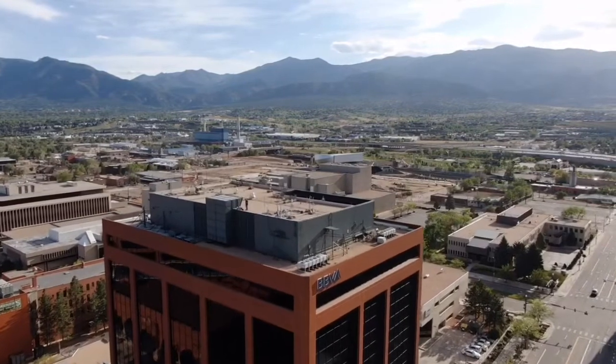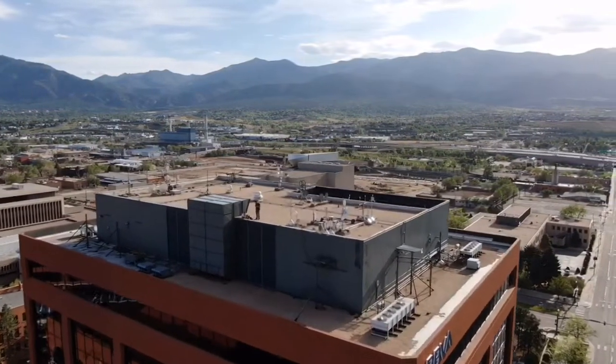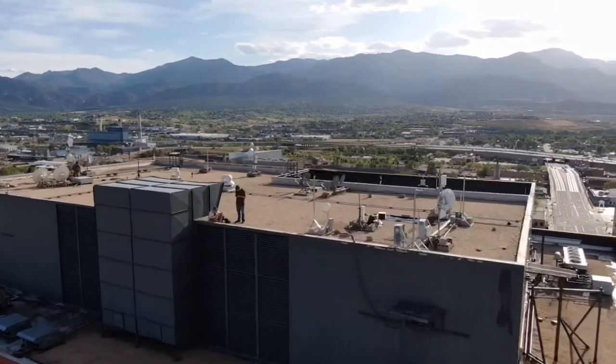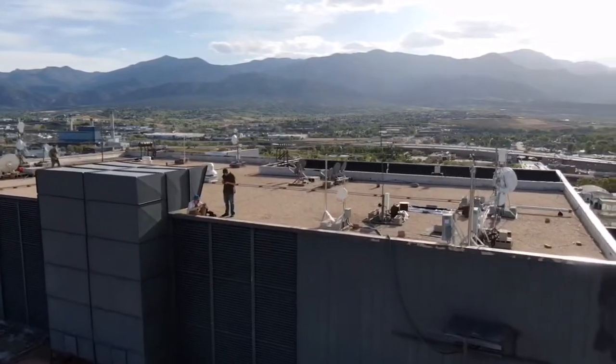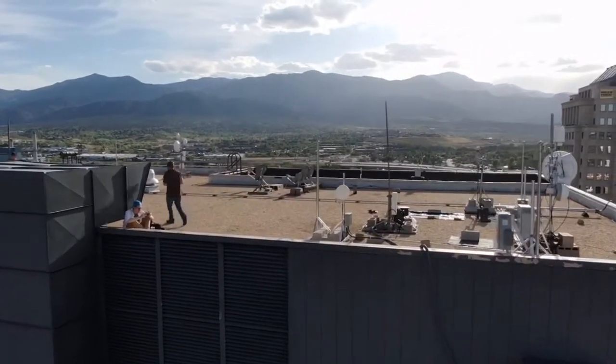This has been a live update of our tower maintenance. You can see Matt and I hanging out here on the roof. That radio tower right behind Matt is also ours, so we have several radios up here. Bye, Matt.